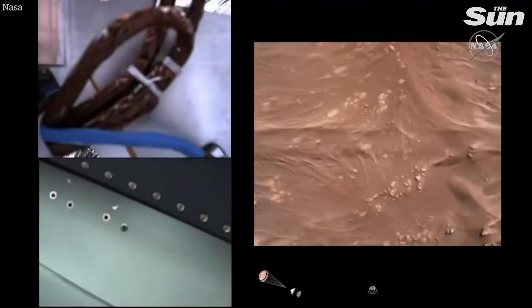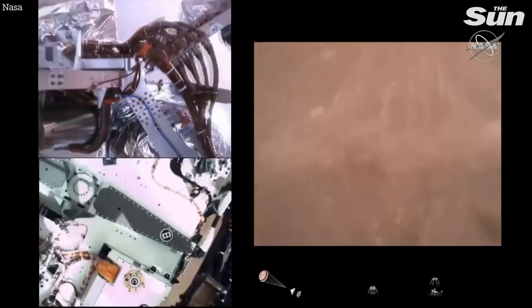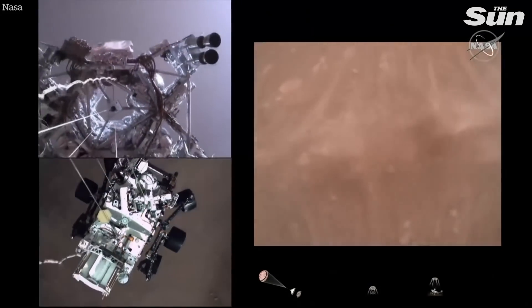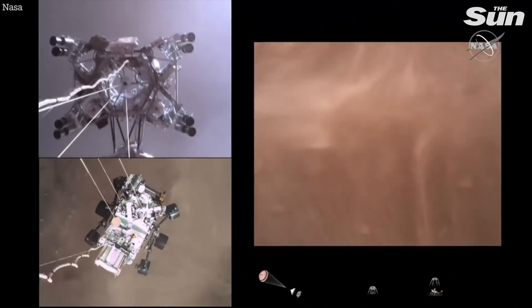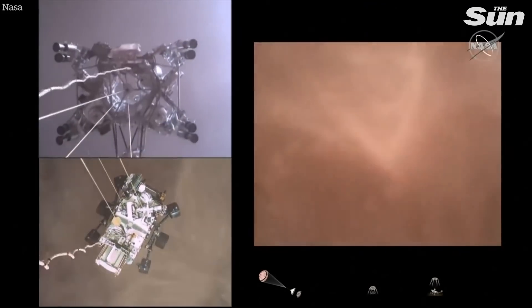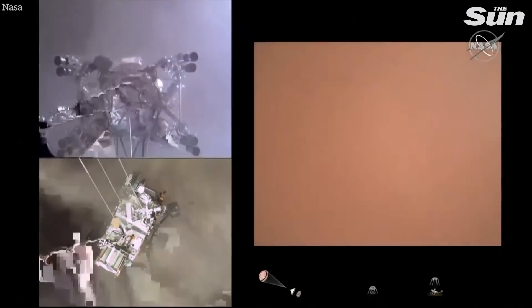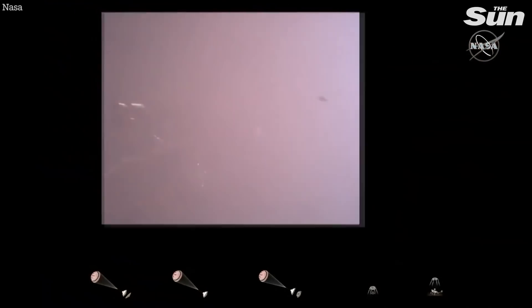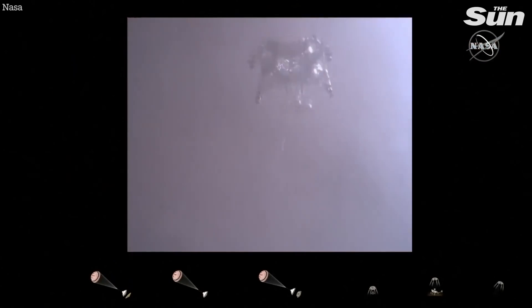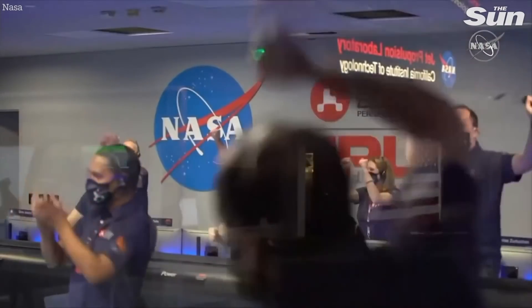which means we are conducting the sky crane maneuver. Sky crane maneuver has started, about 20 meters off the surface. We are getting signals from MRO. Tango Delta. Touchdown confirmed. Perseverance safely on the surface of Mars, ready to begin seeking the signs of past life.